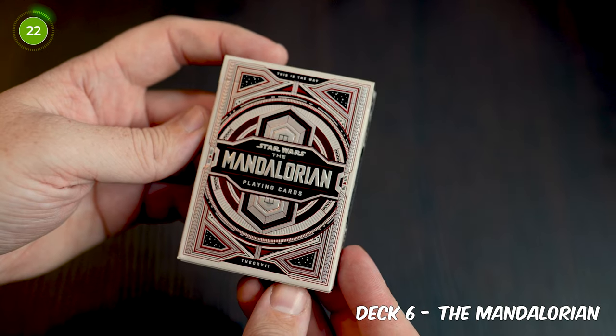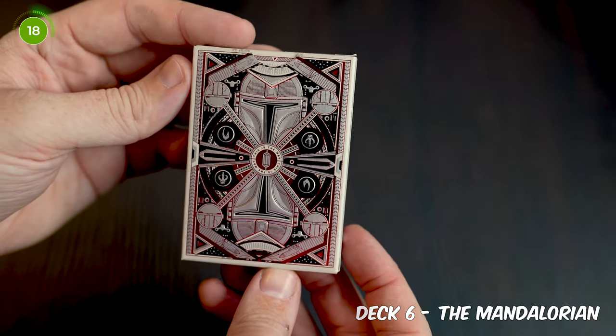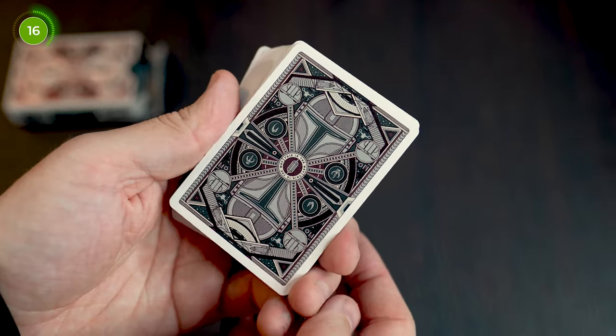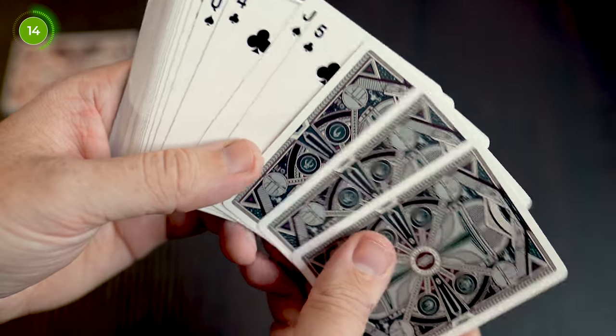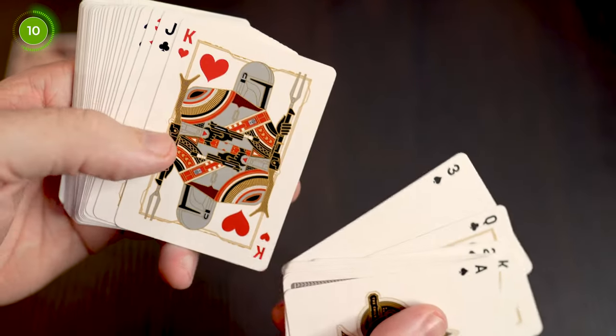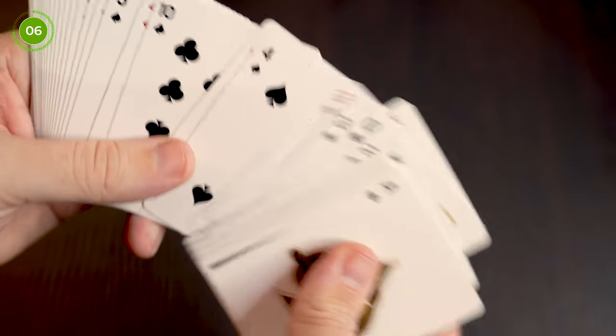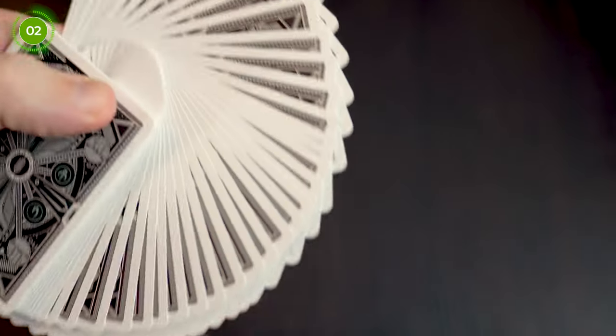Coming in at number six we have the Mandalorian playing cards. For around 34 years of my life I'd never watched Star Wars at all — I just thought it was going to be a rubbish franchise and overhyped. I did eventually sit down and start watching the movies over lockdown and was drawn in and loved them. Fast forward to the Mandalorian being released and this deck following it too, and I just had to grab it. The custom artwork of the aces, jokers and court cards are all fantastic and fitting really well with the deck. Nice work Theory11.